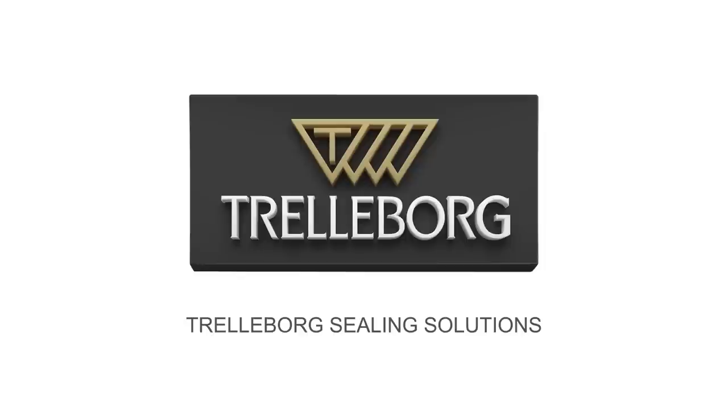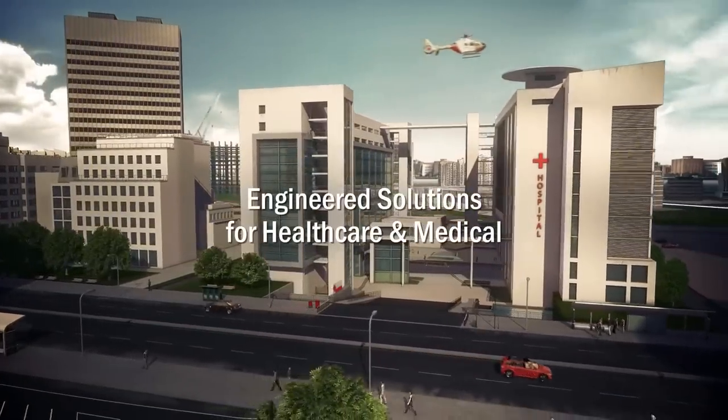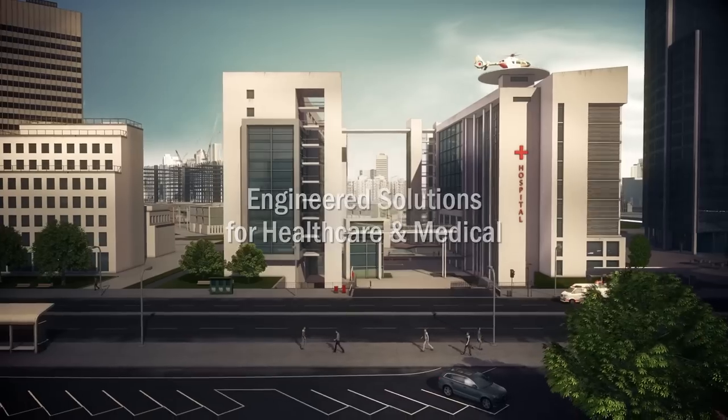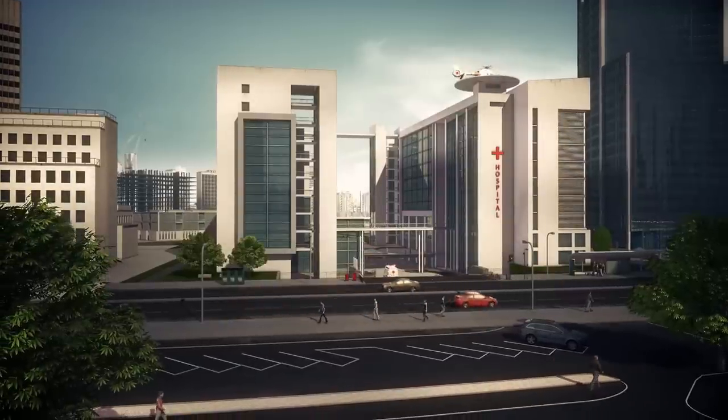Trelleborg Sealing Solutions — providing solutions for demanding medical, biotech and pharmaceutical applications. Let us take you on a journey to show you some examples of where we help accelerate our customers' development cycles, improve performance and provide cost-effective solutions.